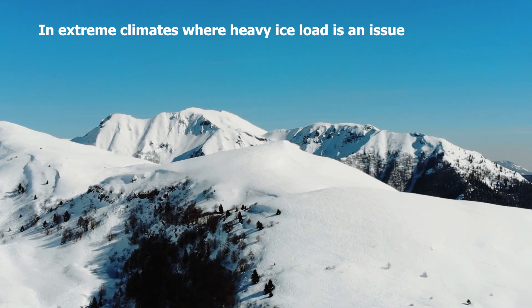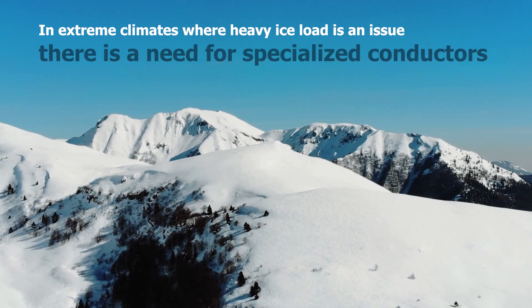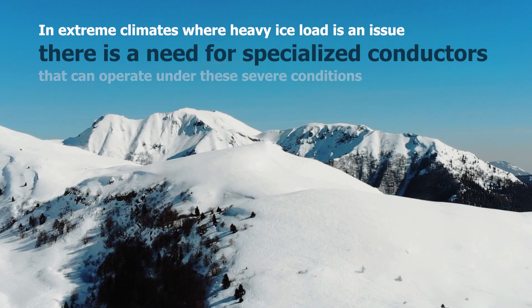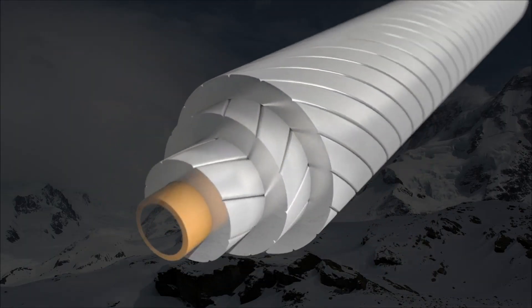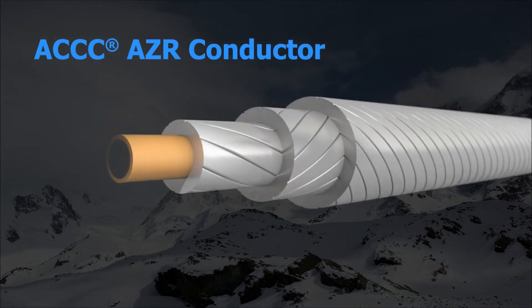In extreme climates where heavy ice load is an issue, there is a need for specialized conductors that can operate under these severe conditions. That's why CTC Global created the ACCC-AZR Conductor.